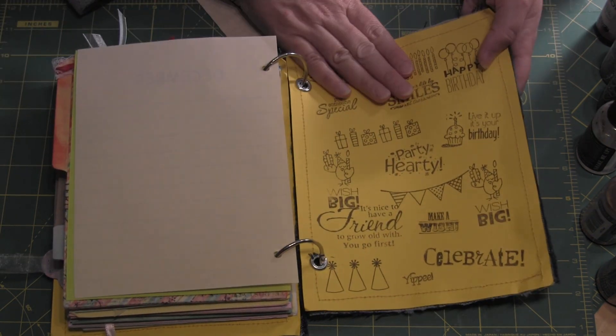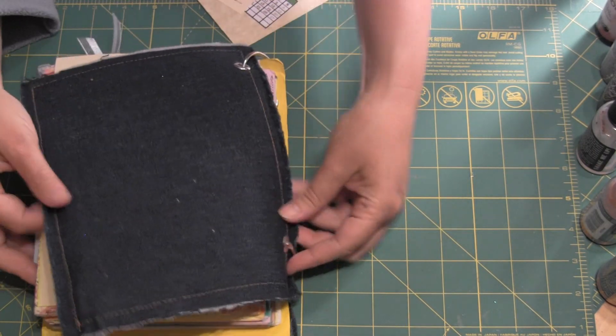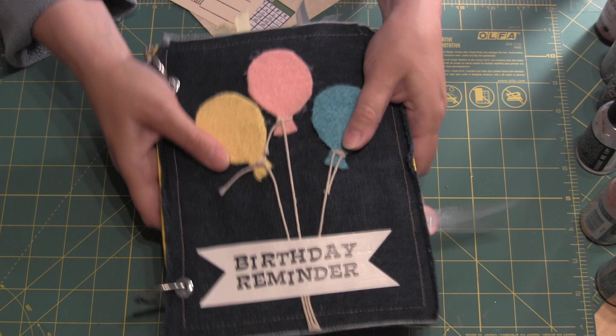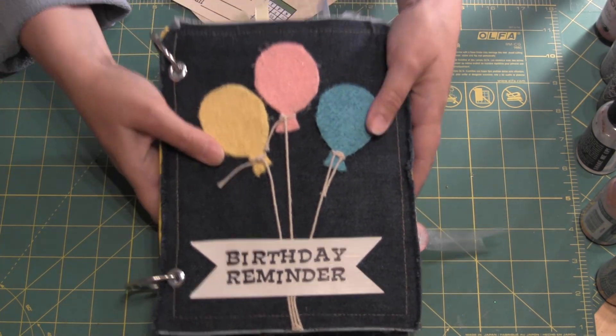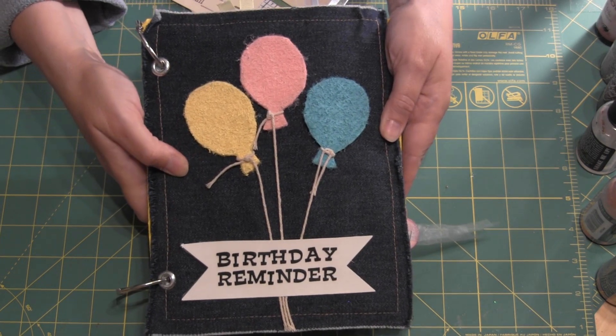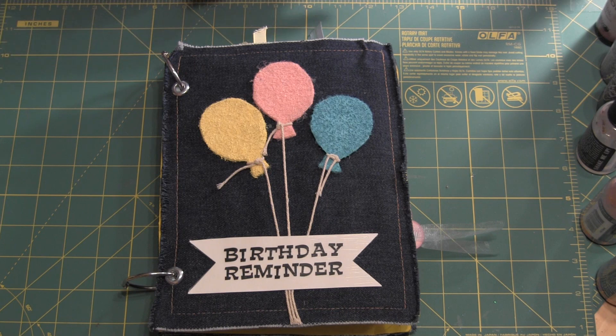Mona finished it off with some more stamping in the back. Mona did a great job binding this together. I love this book — it is super cute. It feels good in my hands and I can't wait to actually use it because I do send out a lot of birthday cards. Thanks for watching, everybody. Come on over to Your Paper Pantry and join us for some great swaps and crafting. God bless.